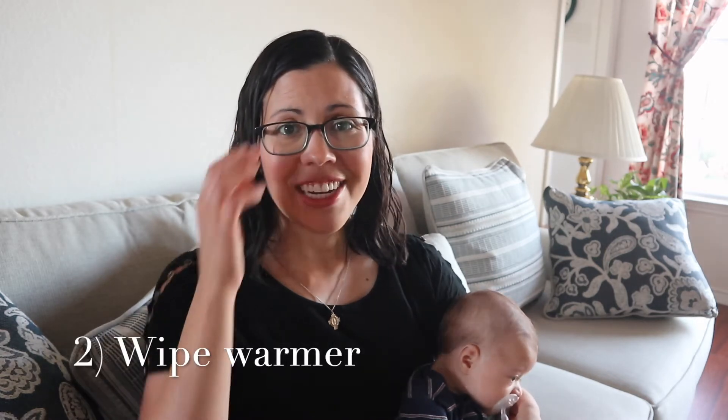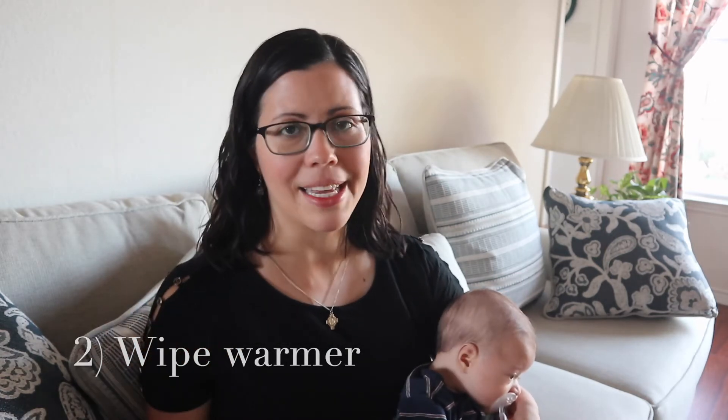The second unnecessary thing is a wipe warmer. Is it a nice luxury to have? I suppose. And if somebody gifts it to you, that's fine. But I would not spend the money on a wipe warmer.